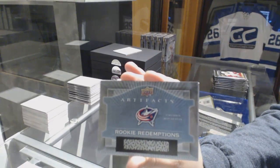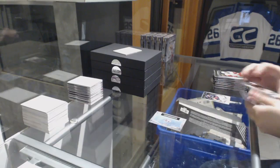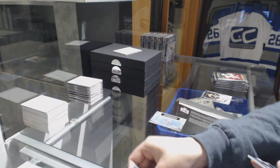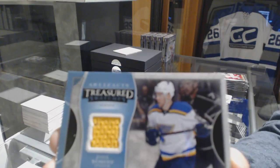We've got a rookie redemption of the Columbus Blue Jackets, and a Treasured Swatches jersey of Paul Stastny.